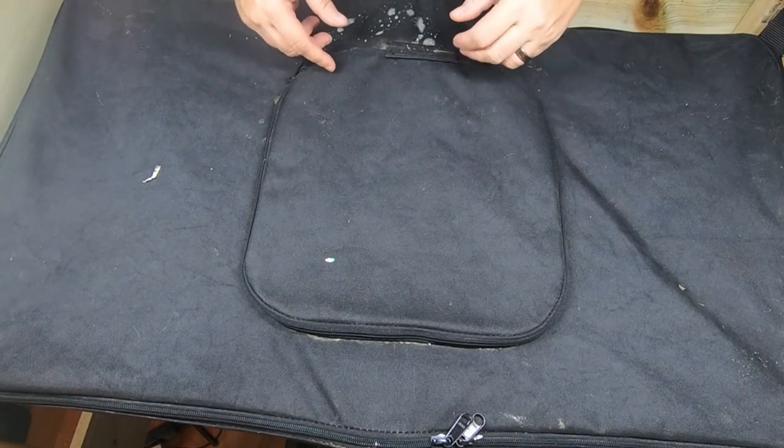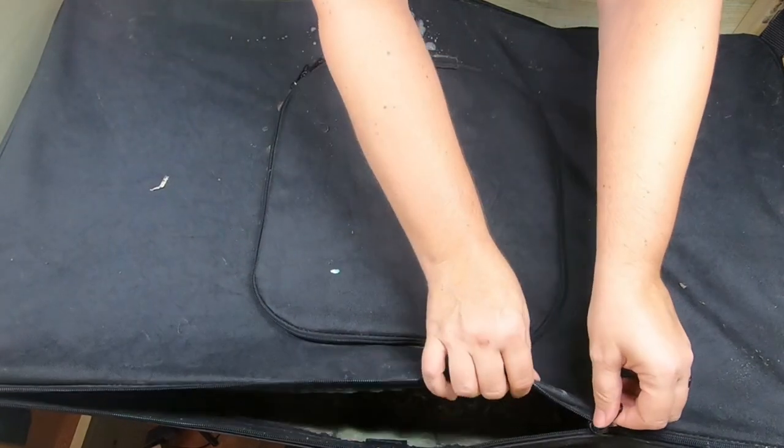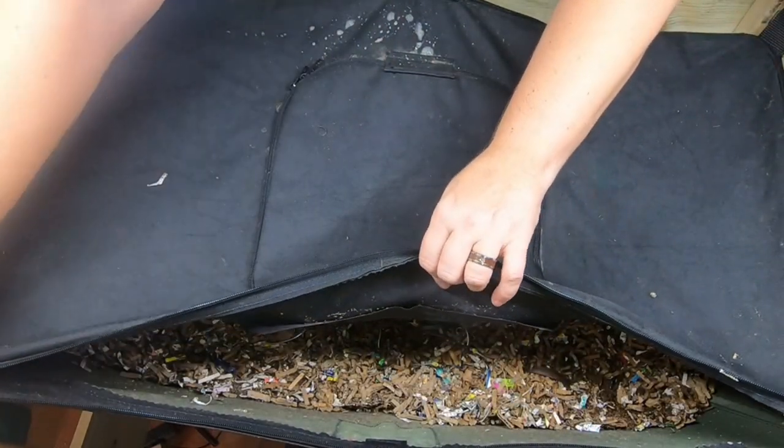Hey guys, it's Anne. Welcome to the channel. If you're new here, this channel is all about looking at different kinds of worm bin systems and different kinds of worms.